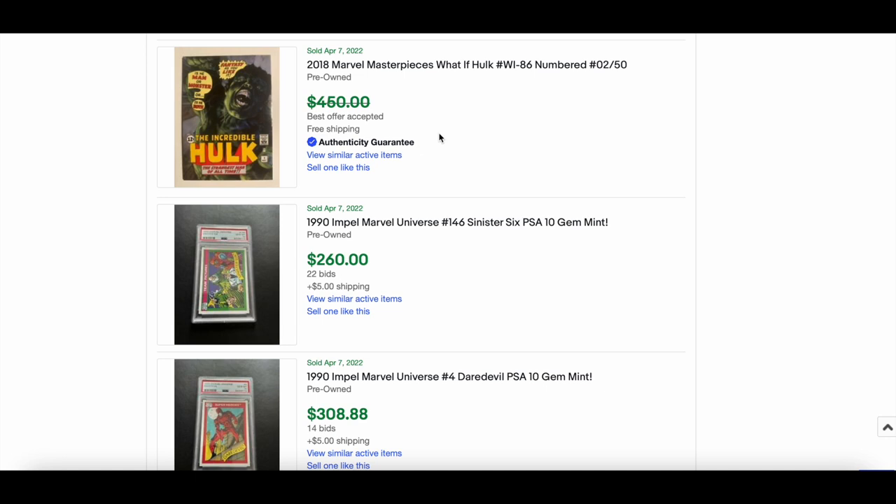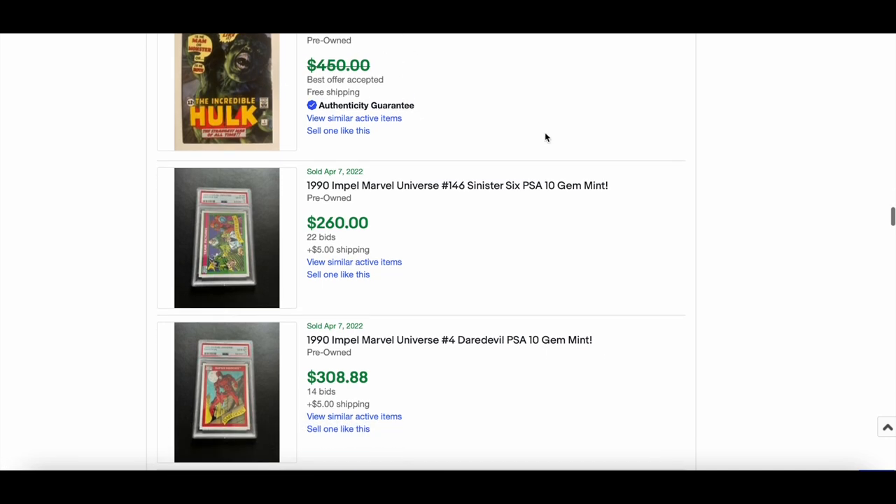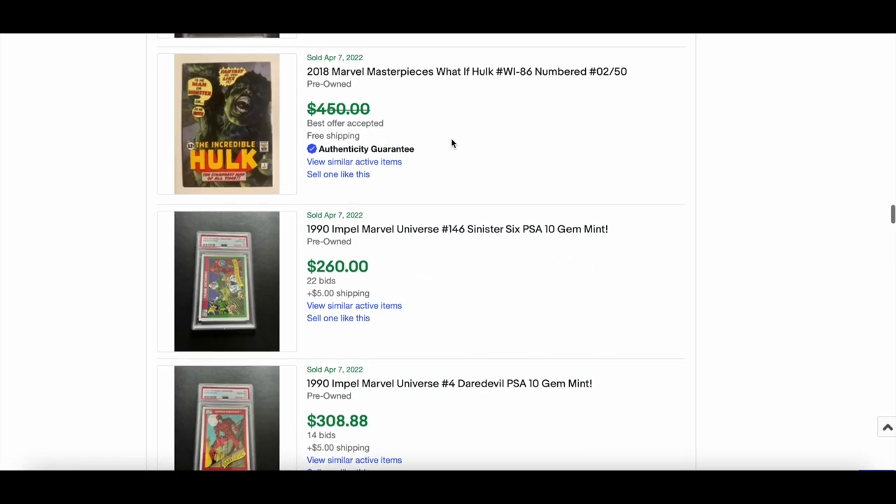A 'What If' numbered out of 50 featuring Hulk — that's a sweet card, not something you see every day. Not sure if the price is confirmed as paid, but a really cool card.